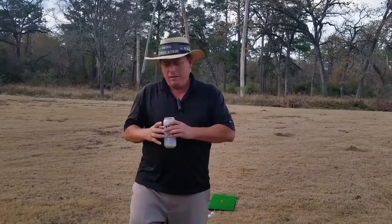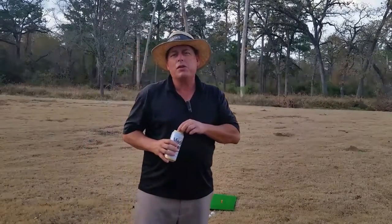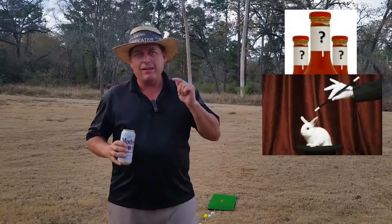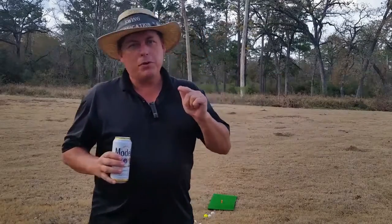Hey guys, Dr. Dick Whiskey here. Today I am going to share with you the secret sauce, the magic trick, the thing that you need to put the ball in the fairway 250 yards and hit it straight every time.